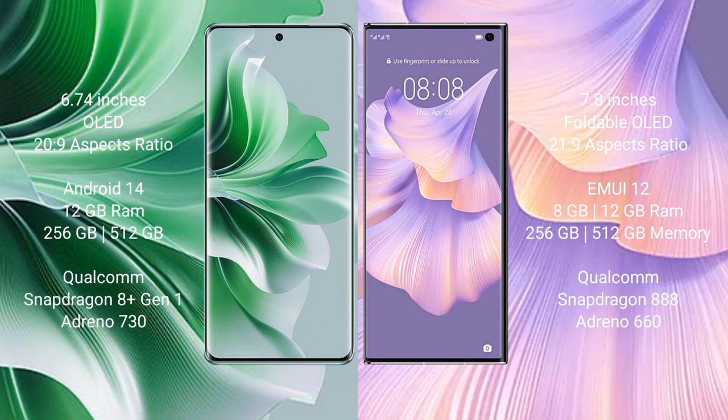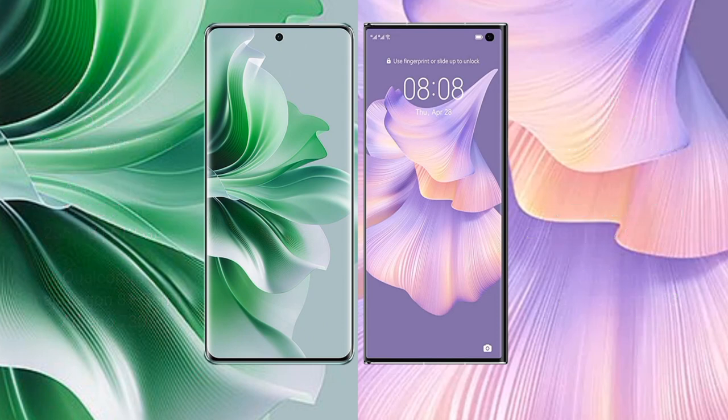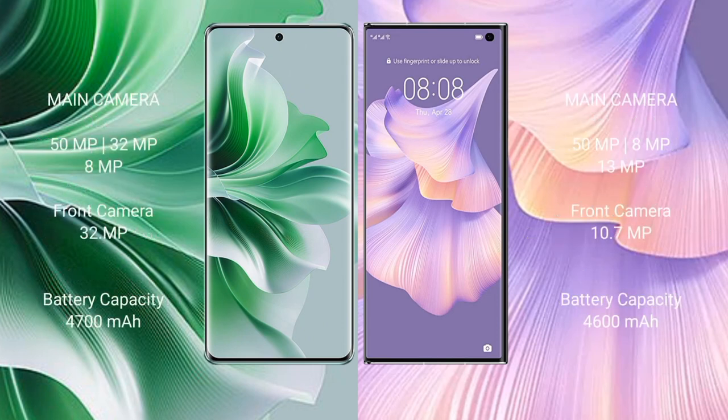Huawei Mate XS2 comes with 8GB RAM and 256GB or 512GB internal storage, Snapdragon 888 processor and GPU Adreno 660. Oppo Reno 11 Pro features a triple rear camera setup: 50MP plus 32MP plus 8MP, and front camera 32MP.